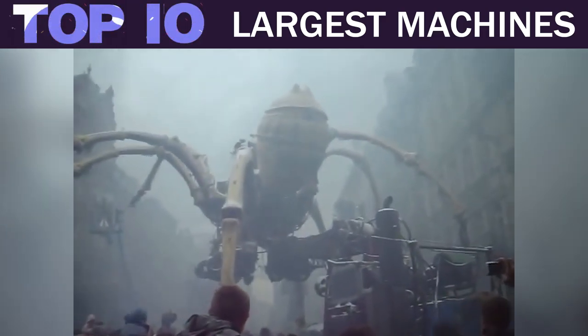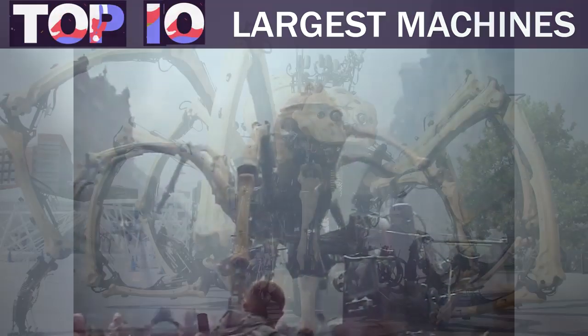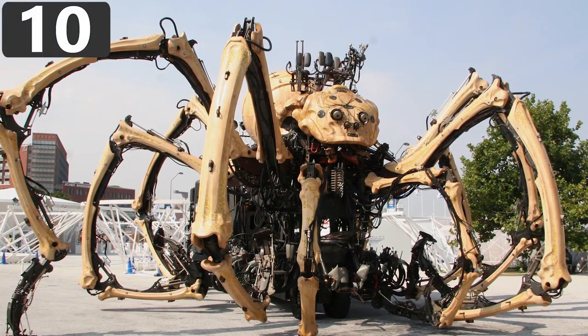The top 10 largest machines. Number 10: La Princesse.